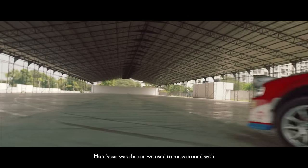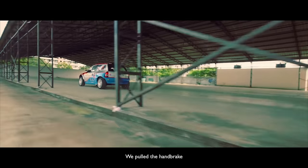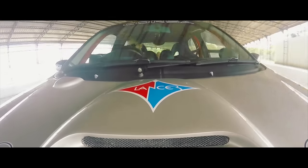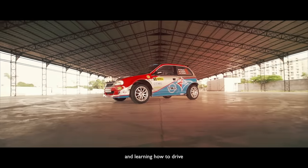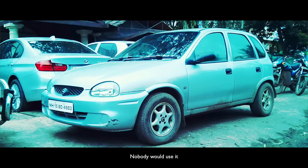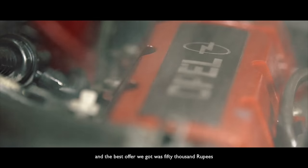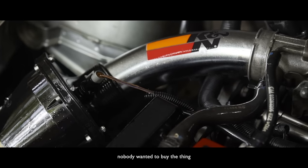Mom's car was the one we used to mess around with. We snuck it out, pulled the handbrake a couple of times, almost toppled the car once, had a few accidents. This car was part of me and my brother growing up and learning how to drive. Then it was just lying around — nobody would use it, probably catching rust in some places. The best offer we got was 50,000 rupees, because the Corsa was such a thirsty car that nobody wanted to buy it.